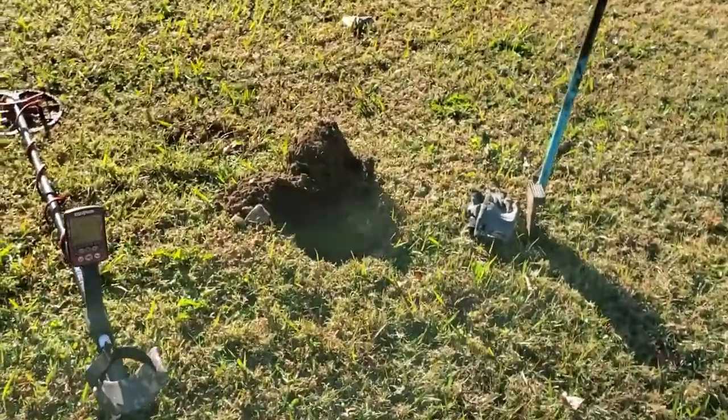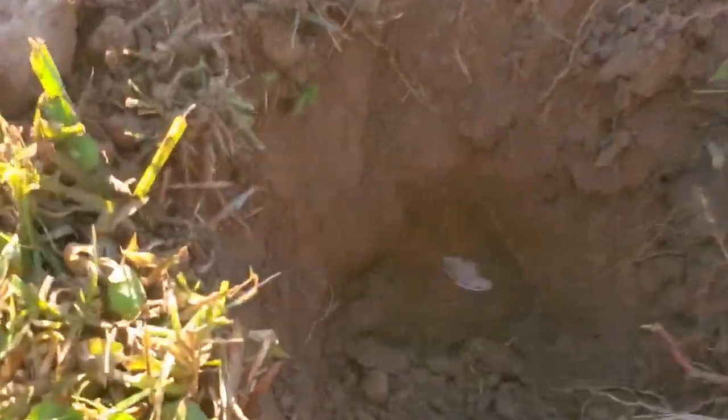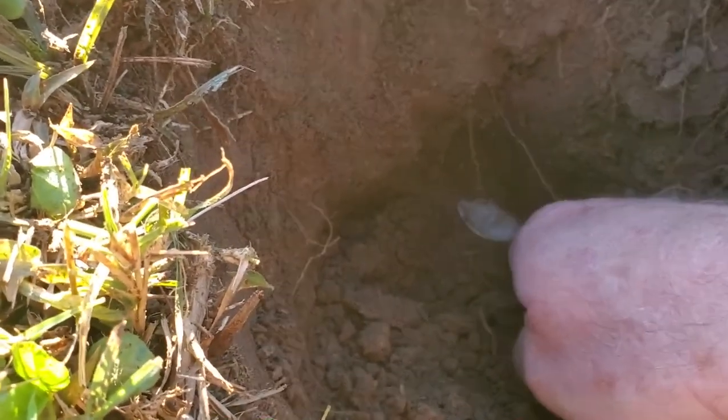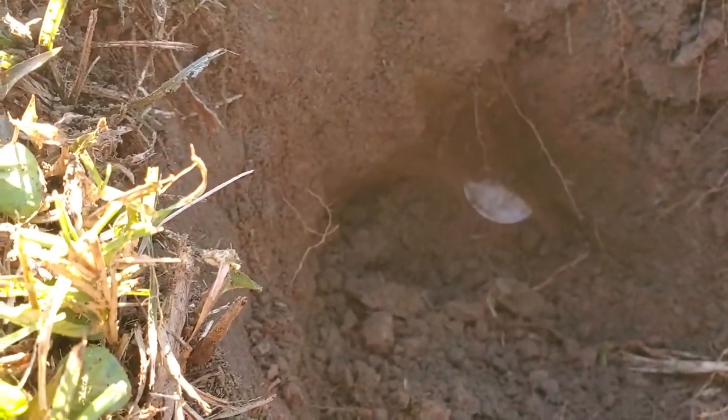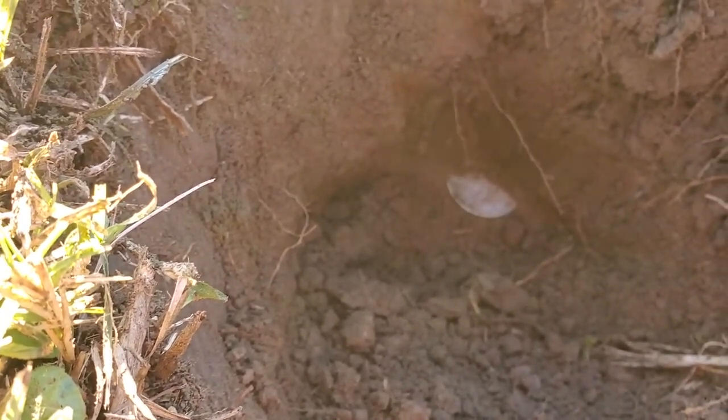I just got here a little bit late and got a 36 to 40 signal about six inches deep, just dug it up. Look at this - look down in that hole right there. What is that gonna be? That is an excellent shape too. I think that's a Morgan dollar.